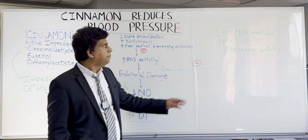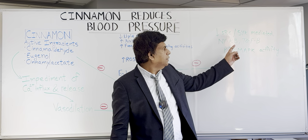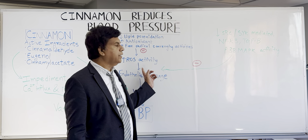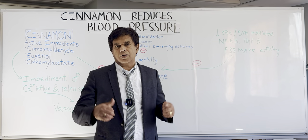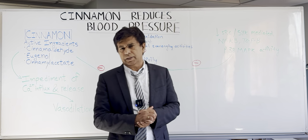Cinnamon also works through SRC/SYK-mediated pathways, inhibiting nuclear factor kappa-B (NF-κB), TGF-β, and P38 MAPK activity. By inhibiting these pathways, there is decreased endothelial damage, more nitric oxide is produced, and blood vessels dilate — bringing blood pressure down. Those are the main mechanisms by which cinnamon decreases blood pressure.